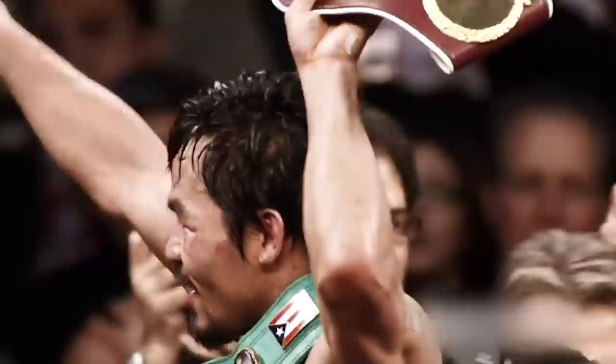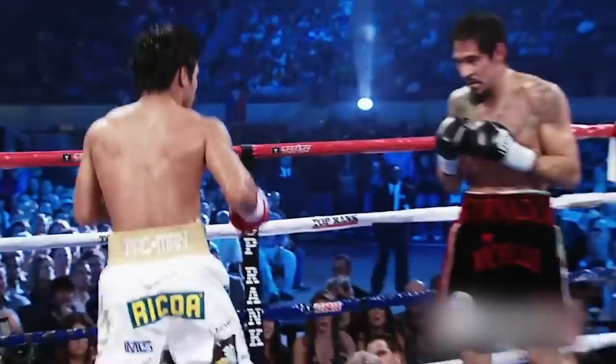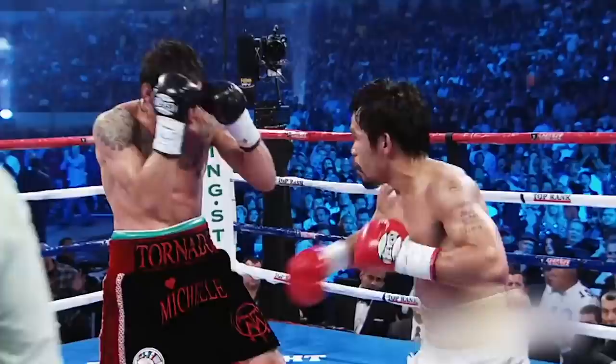Up next we have Pacquiao vs Margarito. The Pac-Man displays some destructive combos that result in an orbital bone fracture on Margarito's right eye, and the Tijuana Tornado couldn't spin anything on Pacquiao.